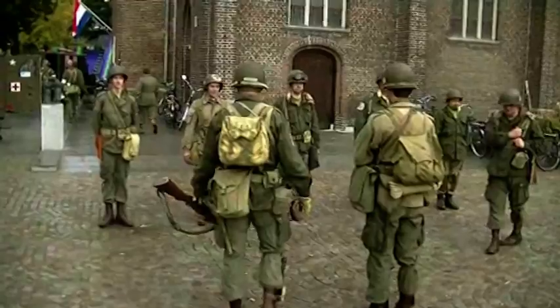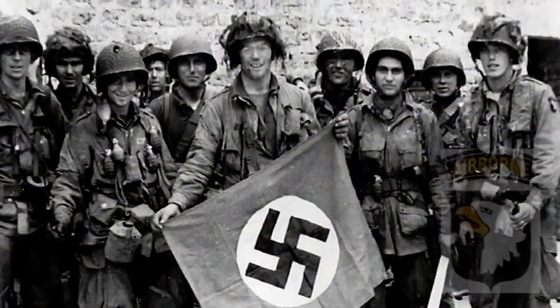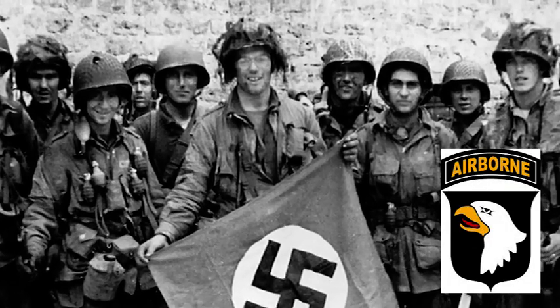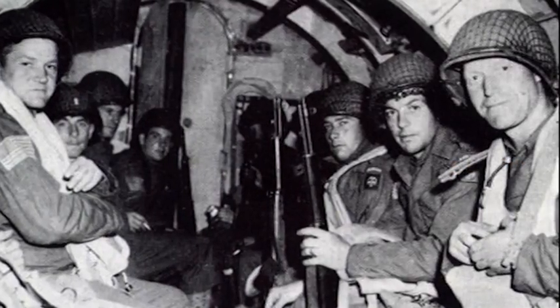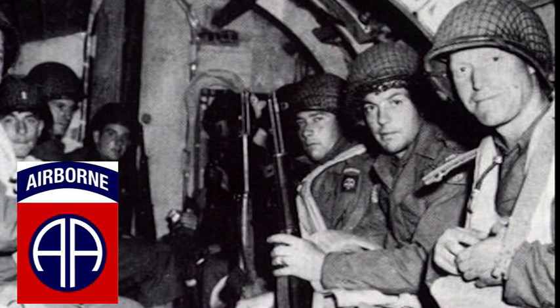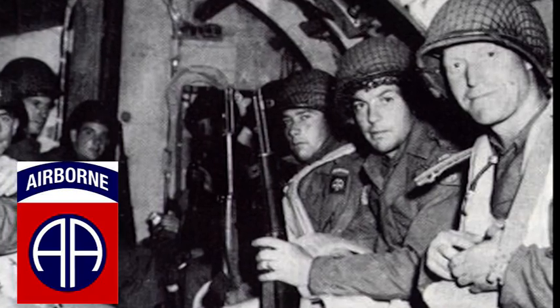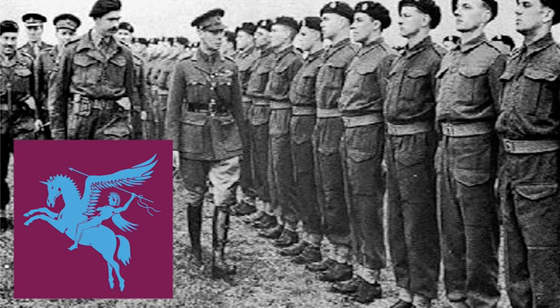De paratroepen die de bruggen in handen zouden moeten houden, waren grotendeels Amerikaans. De Amerikaanse 101e Airborne zou de bruggen van Best, Son, Sint-Oedenrode en Veghel innemen. De Amerikaanse 82nd Airborne zou het gebied rond Nijmegen innemen, namelijk de bruggen bij Groesbeek, Overasselt en Grave. De belangrijkste taak — het innemen van de brug bij Arnhem — zou toevallen aan de Eerste Luchtlandingsdivisie van het Engelse leger.